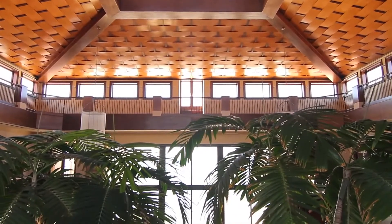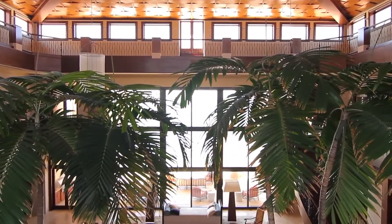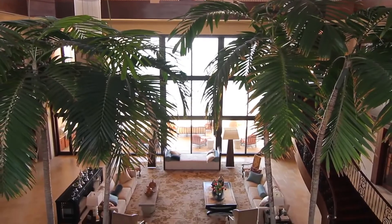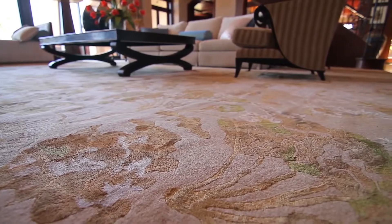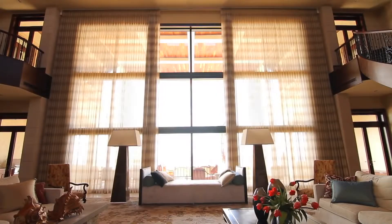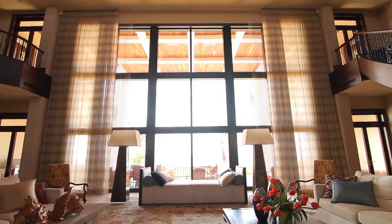Music flows throughout the house via high-tech equipment or the grand piano. Unique rugs cover the stone floors, warming this space, whilst the grand mahogany windows allow for streaming sunlight. Drapes cover all at the touch of a button.